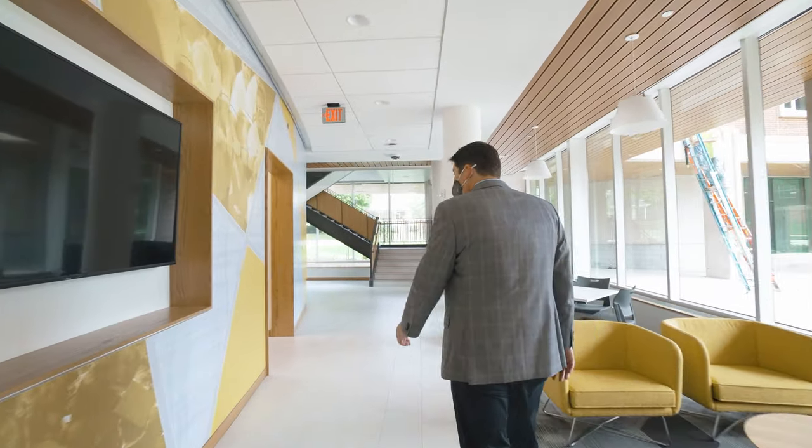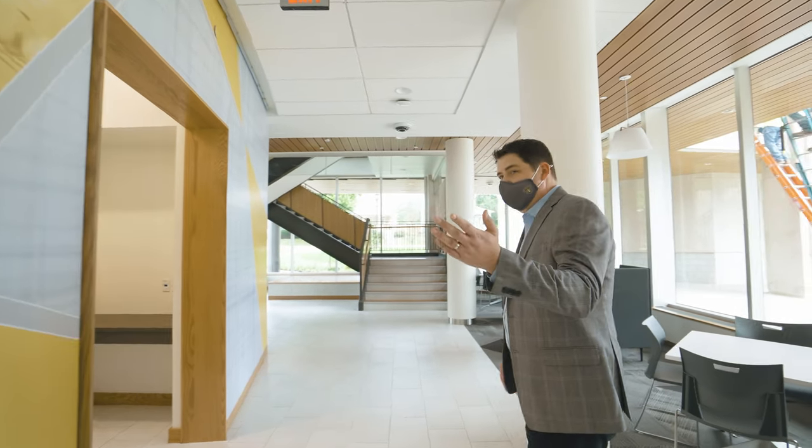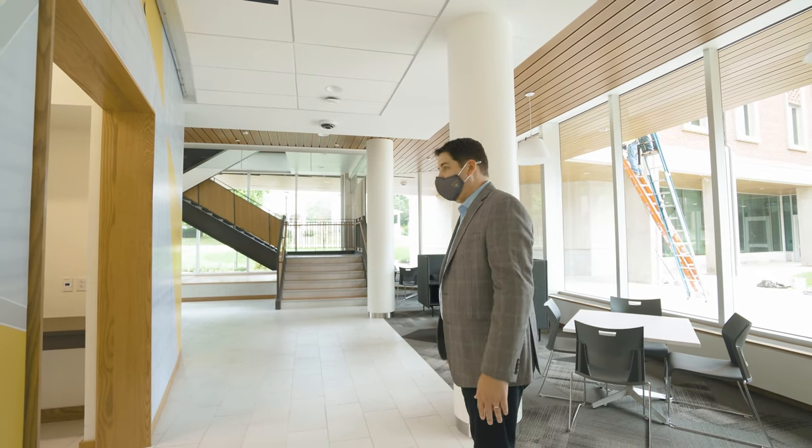Sustainability is a big feature of this project, and as students make their way upstairs, they'll be able to see live how the building is performing from an energy perspective on an energy dashboard.